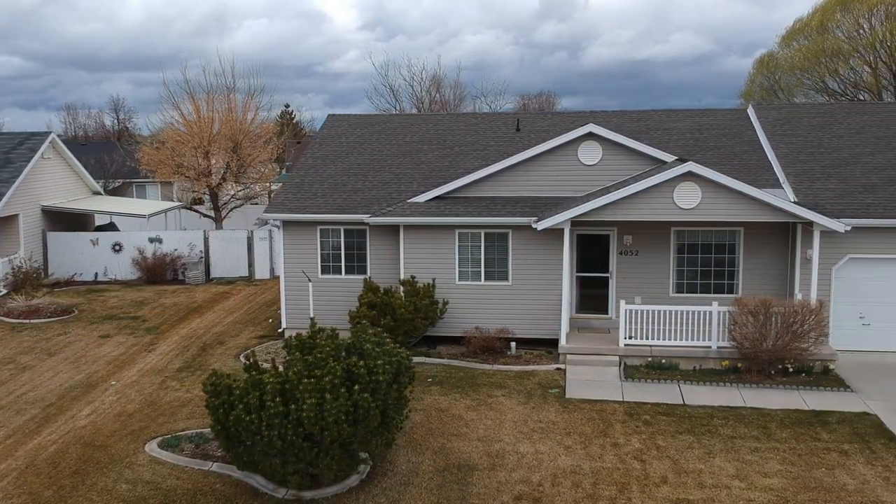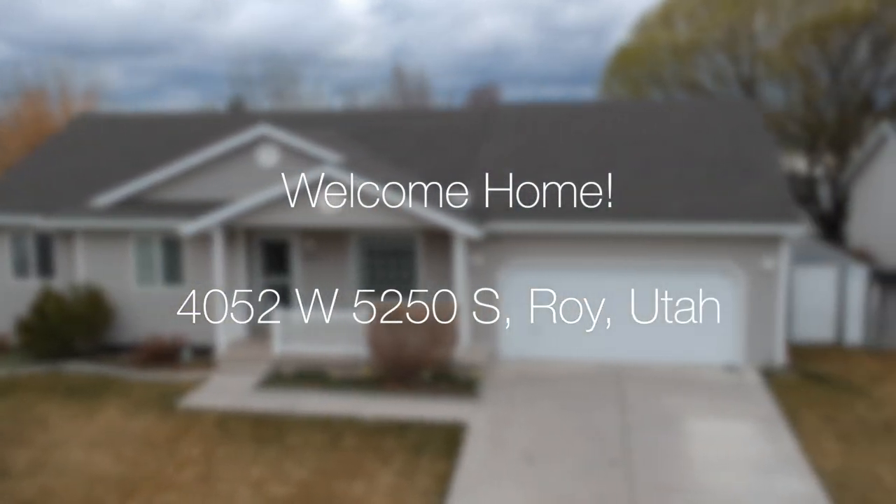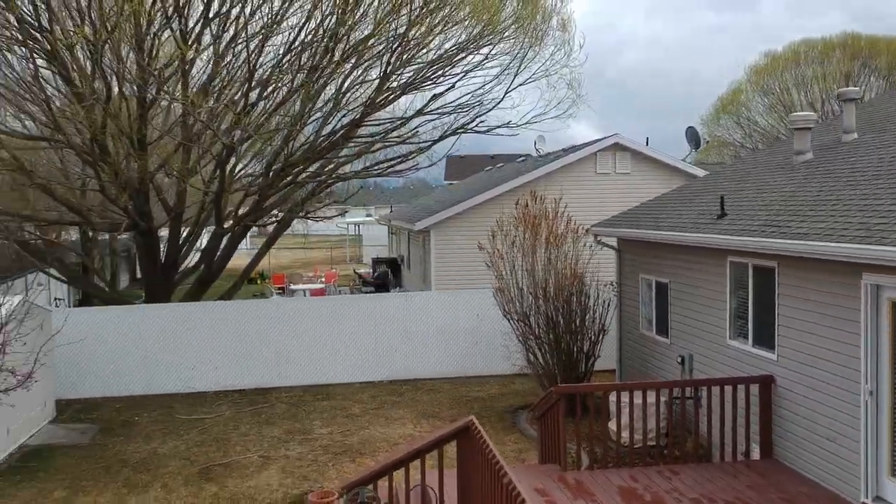Hello everyone, this is Ann Zieve with the Northern Utah Home Team and Keller Williams Success Realty. Today I'm excited to introduce you to 4052 West 5250 South in Roy.